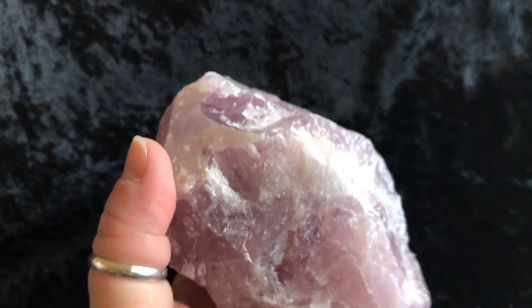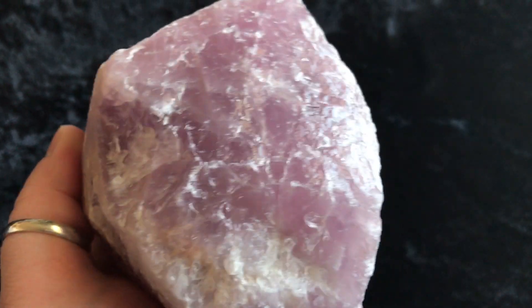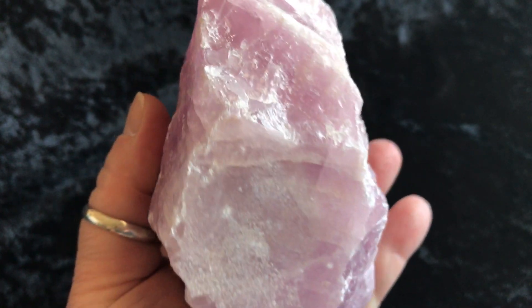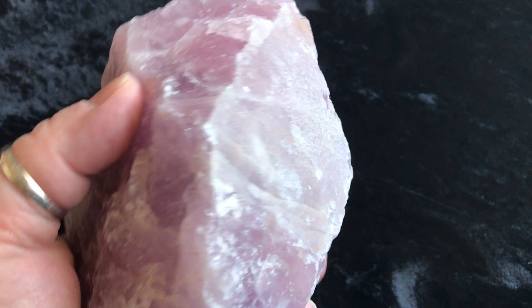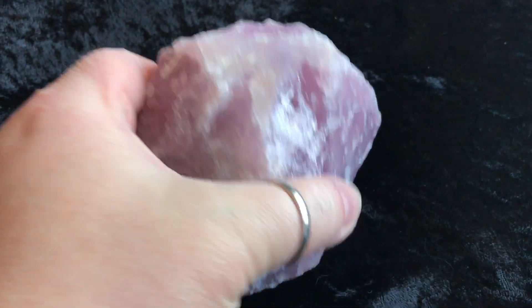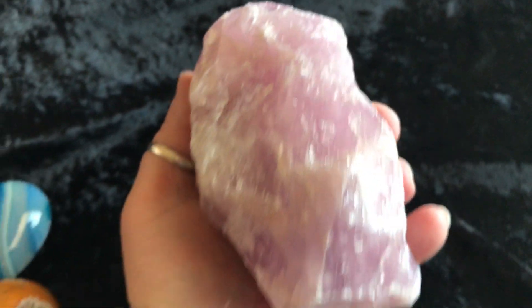Last but not least is this huge piece of lavender rose quartz. It's rough and it's huge. Do you see the color in there? It's like lavender color. Gorgeous. It has a really nice flat bottom so it can sit nicely on your sacred space. You could maybe even sit it this way — kind of sits at a weird angle, but anyway, this piece is amazing. It's huge — really, really good size.